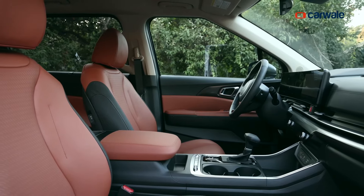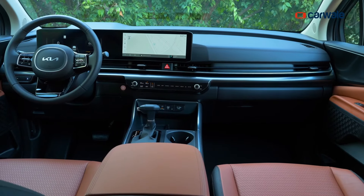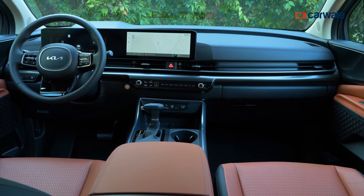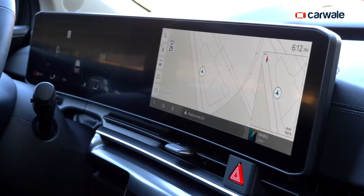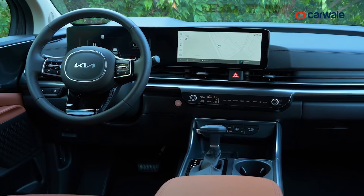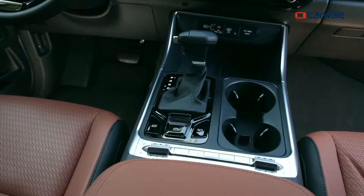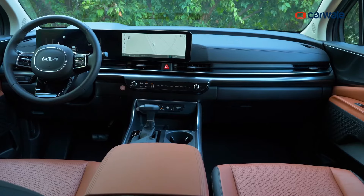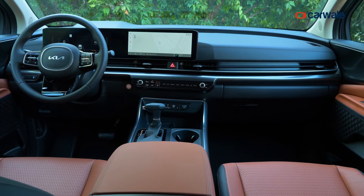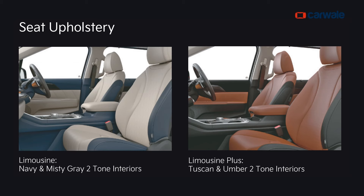With the new generation of Kia Carnival, you get more space — it is ergonomically sound, packs in more features, and gives a true business-class experience. For the front row, the dashboard is something we've seen with many Kia models. There's a twin display for the infotainment and instrument panel, a three-spoke steering wheel with controls, a grand center console with cup holders and wireless armrest, a huge center armrest, a Bose music system, and a touch-based HVAC panel. The overall cabin appears premium with two-tone finish options including Tuscan Umber and Navy Misty Grey.